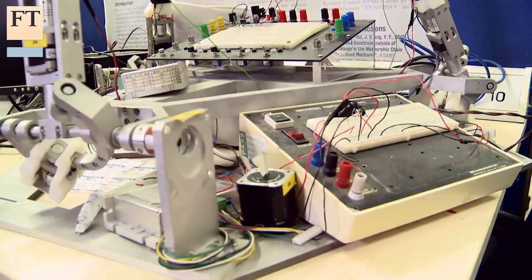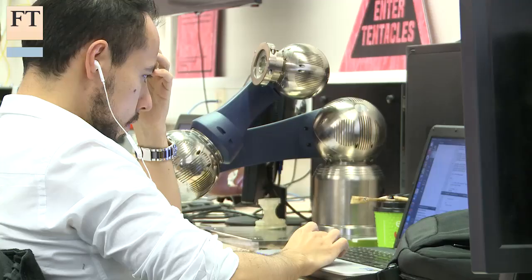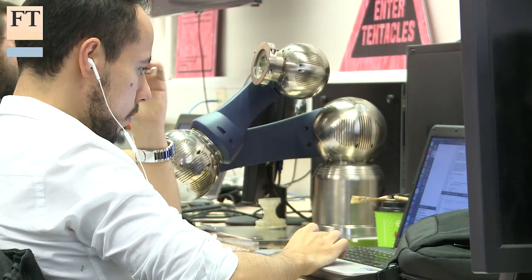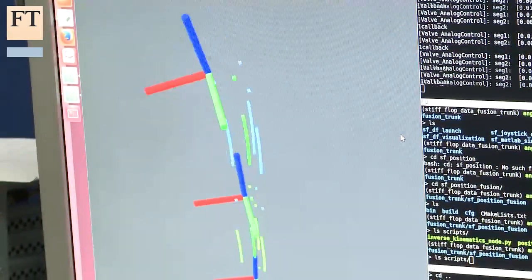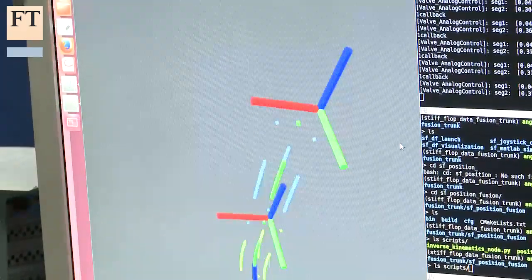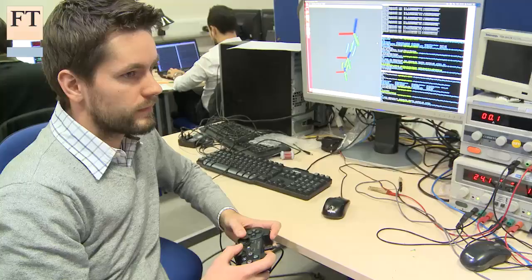High-tech instruments and probes are already a common feature of the hospital operating theatre. But more sophisticated devices could eventually allow surgeons to carry out procedures with greater precision than is possible today.